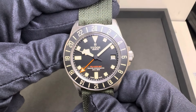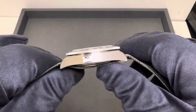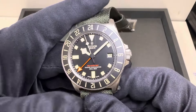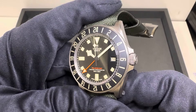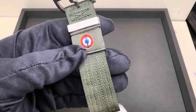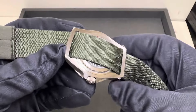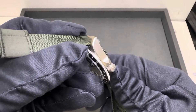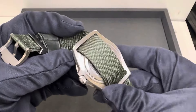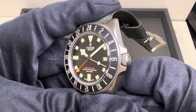Hey watch lovers, Brad from Brent Miller Jewelers. Excited to share with you today the brand new, just released this week, Tudor Pelagos FXD GMT edition, also affiliated with the Marine Nationale. You get the logo here on the strap. The FXD stands for fixed — the spring bars or lug strap bars are fixed, there's no spring there. It's part of that titanium case.